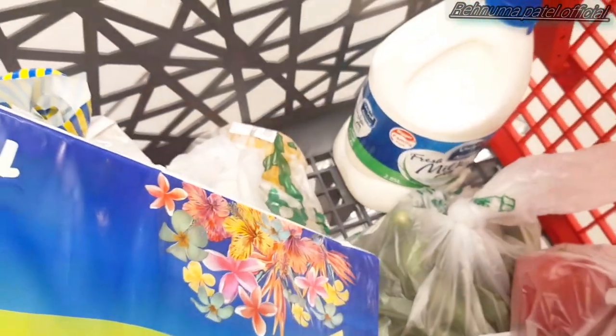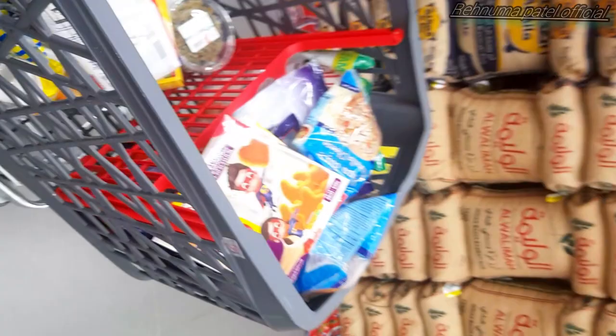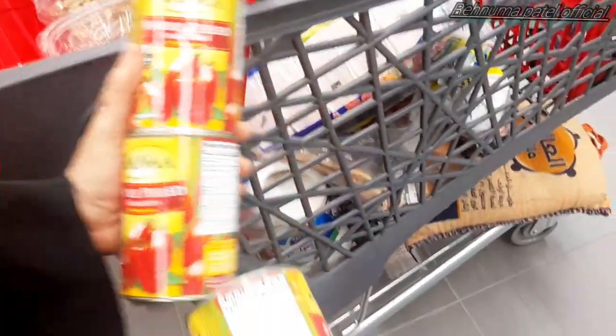So mostly now 90% of the shopping is done. It's not that we won't visit again the whole month — we definitely will — but this is the main part before Ramadan. Once again we have taken Al rice, Mohedib rice, and Taj Mahal rice — these 3 rice brands we prefer. And this is tomato puri.